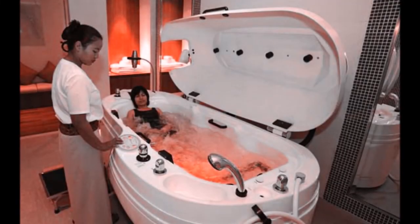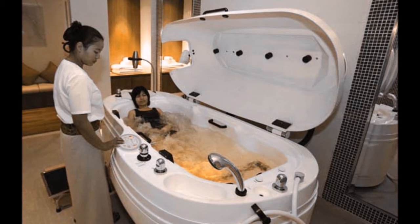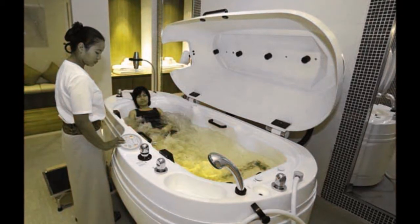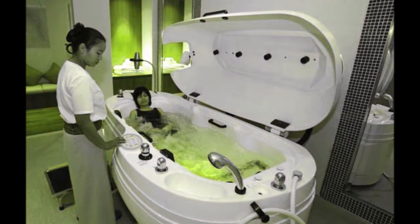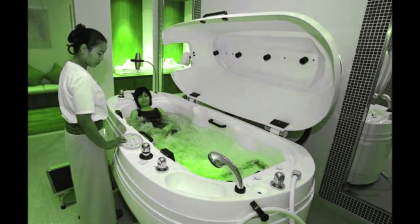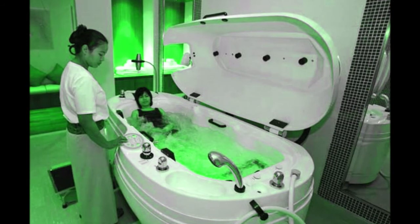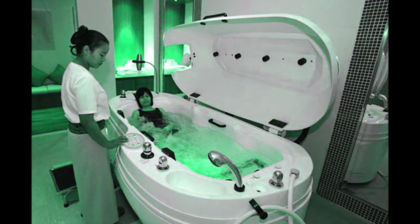Graduated Bath. The patient should enter the bath at a temperature of 31 degrees Celsius. The water temperature should be lowered gradually at the rate of 1 degree Celsius per minute until it reaches 25 degrees Celsius. The bath should continue until the patient starts shivering.